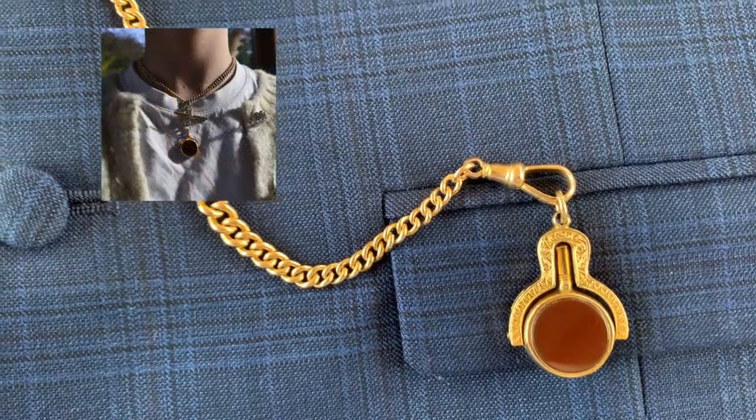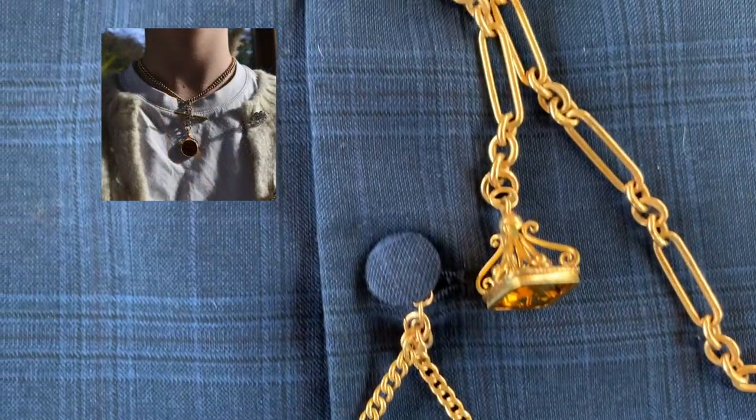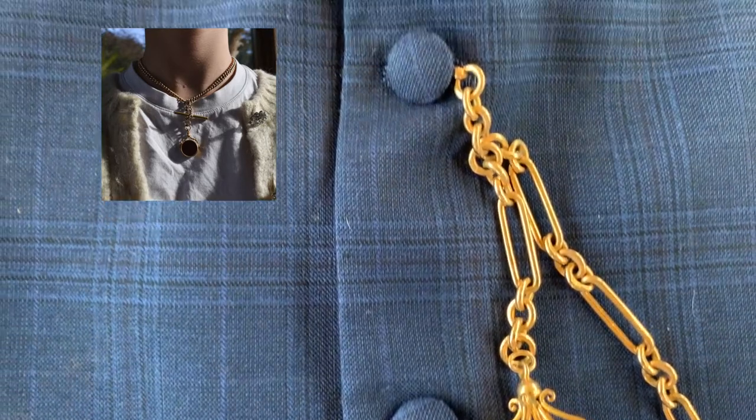Today these are often worn as necklaces, and the clips can be used to hang a pendant such as a seal fob from around the neck.